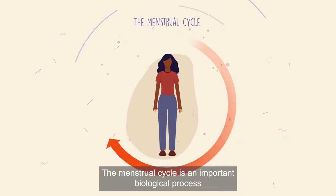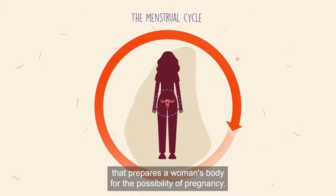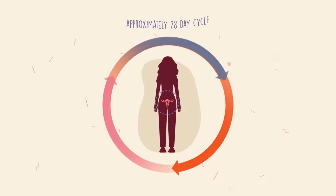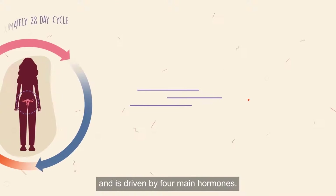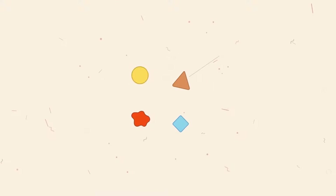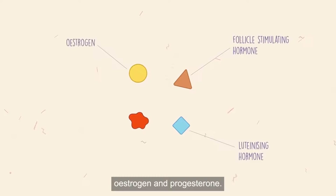The menstrual cycle is an important biological process that prepares a woman's body for the possibility of pregnancy. The cycle takes place over roughly 28 days and is driven by four main hormones: follicle stimulating hormone, luteinizing hormone, oestrogen and progesterone.